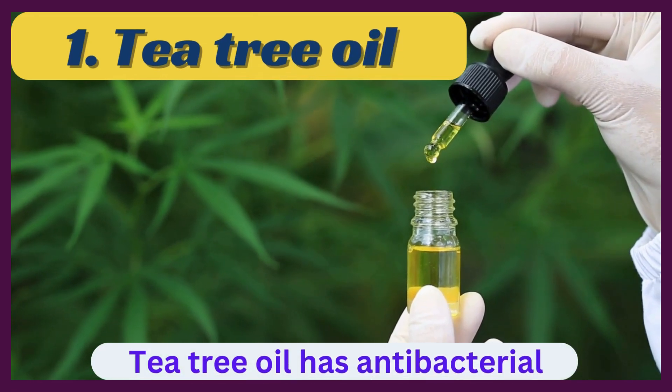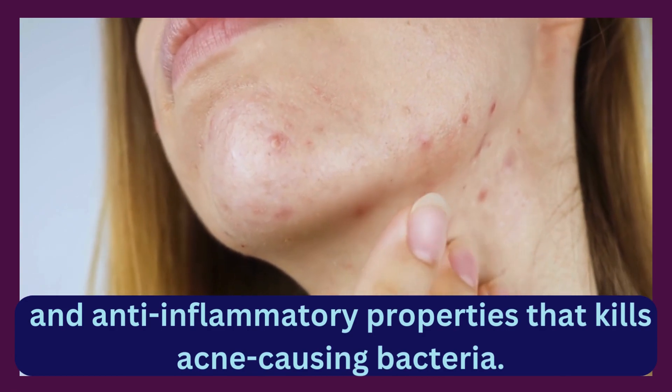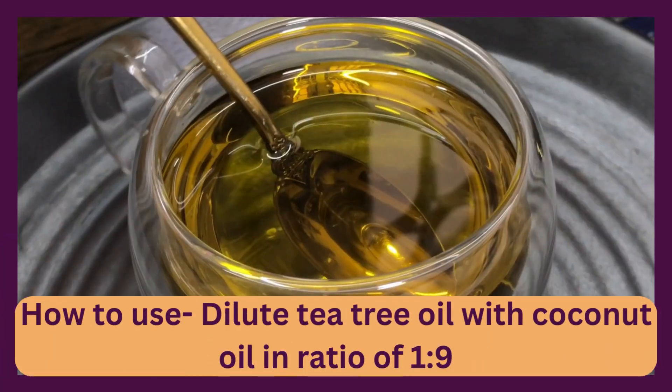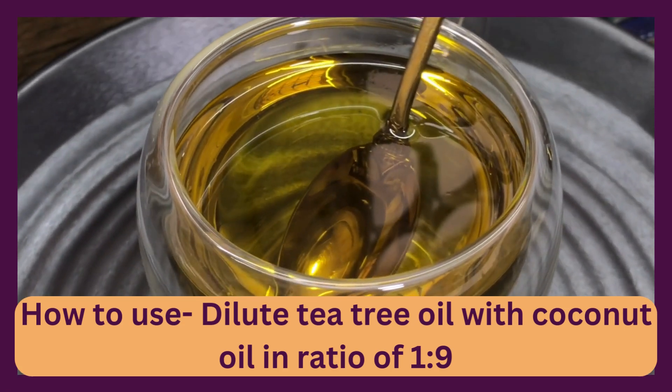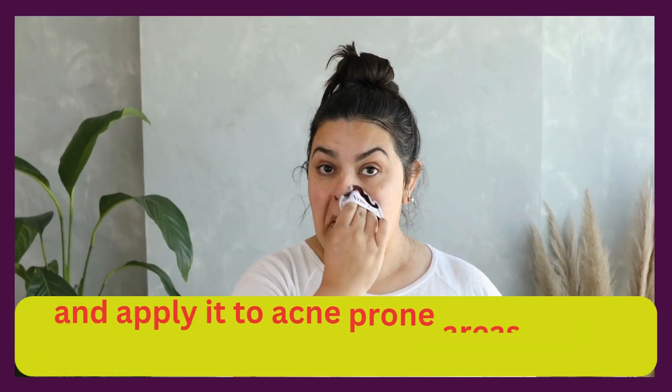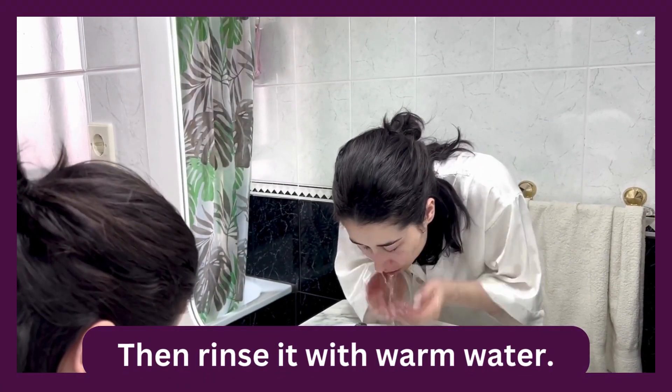Tea tree oil has antibacterial and anti-inflammatory properties that kill acne-causing bacteria. To use, dilute tea tree oil with coconut oil in a ratio of 1:9 and apply it to acne-prone areas with a cotton ball. Leave it for 15-20 minutes, then rinse with warm water.